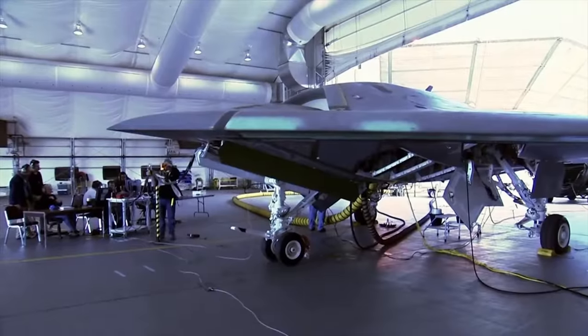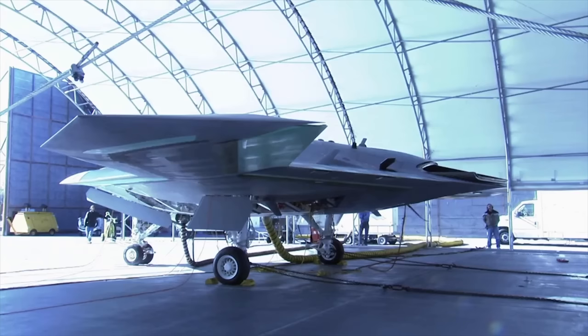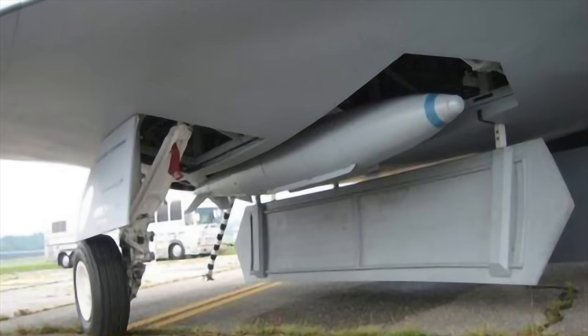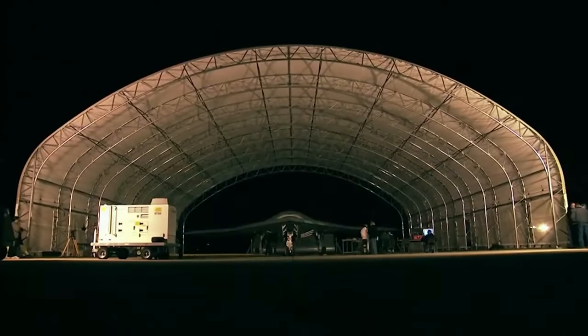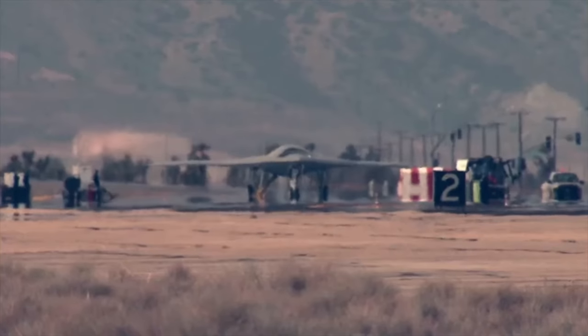Following the proof of concept demonstration, a full-sized technology demonstrating UCAV was produced with the exact same size and weight as the projected operational aircraft to carry out more realistic tests. The X-47B would also have a complete weapons bay to carry existing missiles. As part of the X-47 initiative, the X-47B prototype rolled out from Air Force Plant 42 in Palmdale, California on the 16th of December 2008.